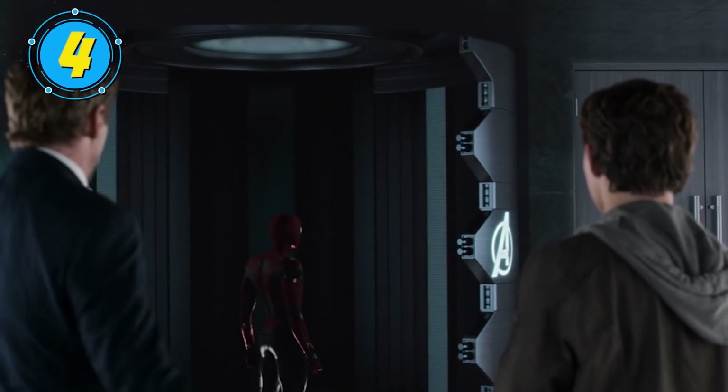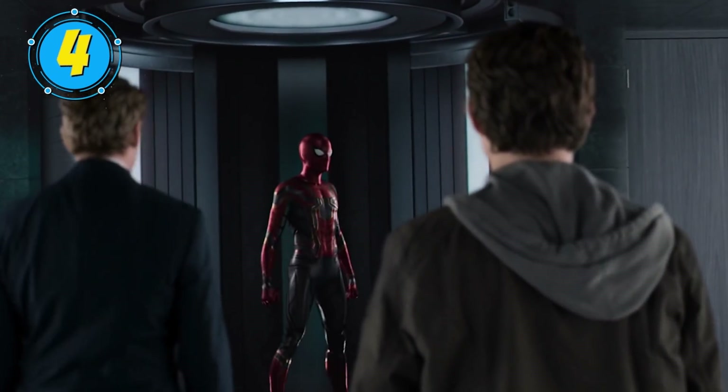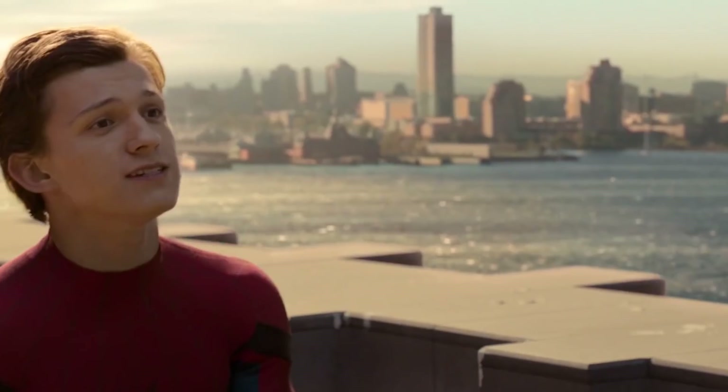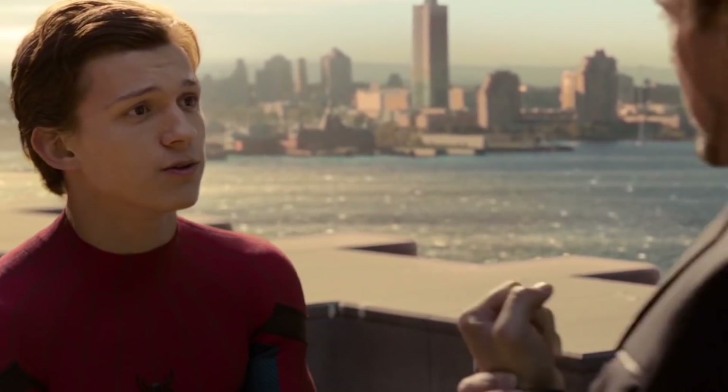At the end of Spider-Man Homecoming, Tony presents Peter with a shiny new suit of Iron Spider armor and an invitation to join the Avengers. But although Peter had previously complained about Tony taking away his old suit and refusing to make him an official Avenger, Peter declined.